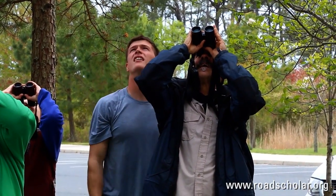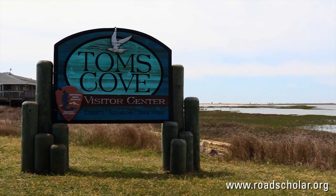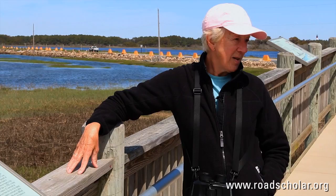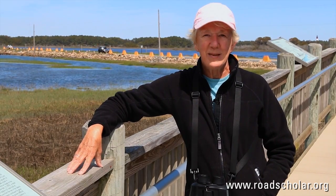This morning we're in Toms Cove on Assateague Island. It is a marsh, a salt marsh, and a beach, and a pond on the other side. We've seen some really nice things, and the weather's great, and we're all very pleased with it.